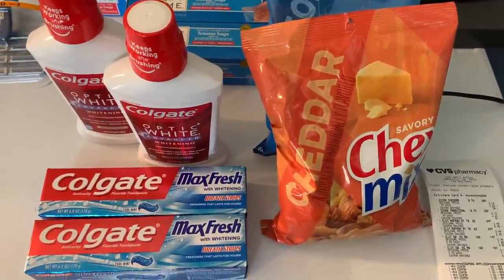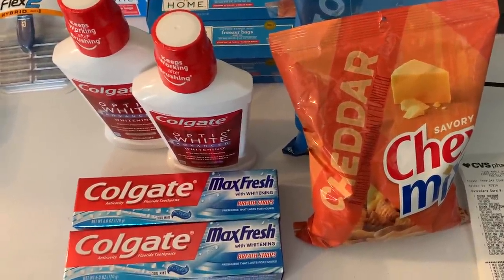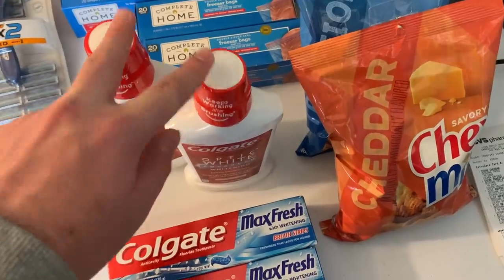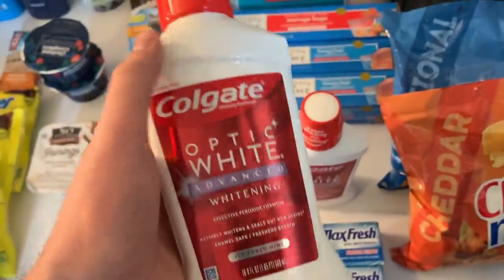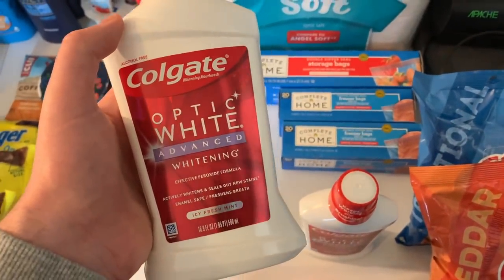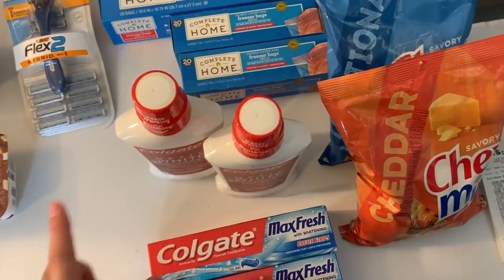Last but not least is CVS — two weeks in a row. There are two separate Colgate promotions this week. For the mouthwash: it's $3.99, which is my mom's favorite — she's the only one who'll use it and I rarely get it on sale. Buy one and get a $2 ECB back. I had a $1 off coupon from this week's paper, making it 99 cents. It's limited to two, so I bought two.